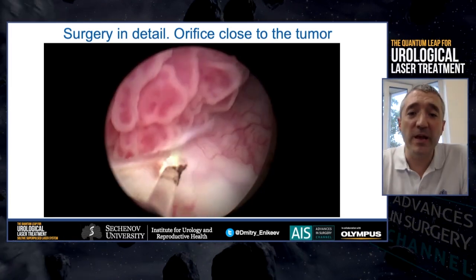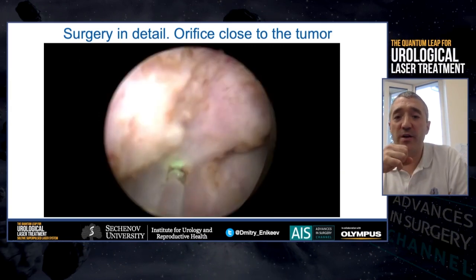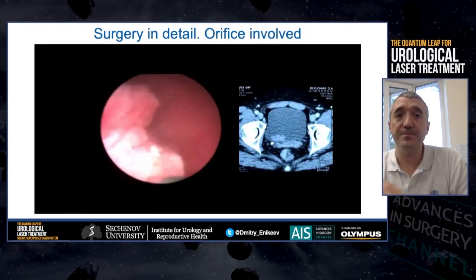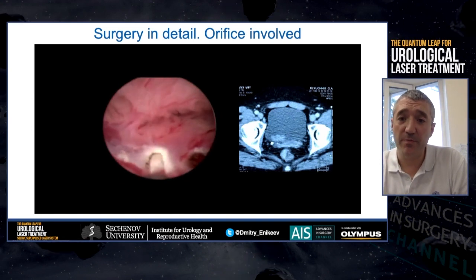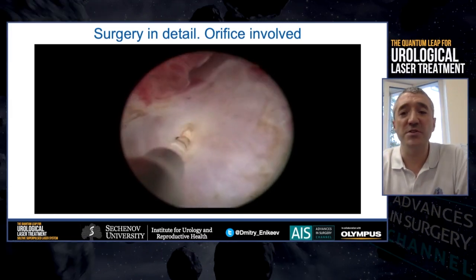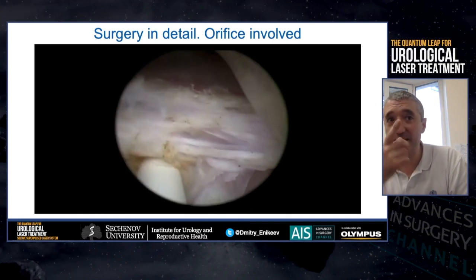Another advantage of Thulium fiber laser is that it allows for precise separation of the orifice and the tumor when they are close to each other, without injuring the ureter. Using laser energy, we can delicately avoid the orifice. In some cases, the orifice can be involved in the tumor — then it is possible to perform the usual UNBLOCK. However, to prevent possible ureter stenosis, we stent it at the end of the surgery.